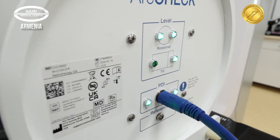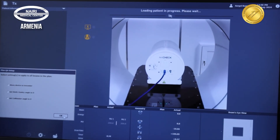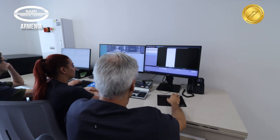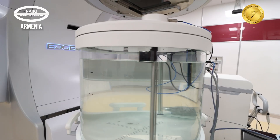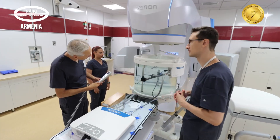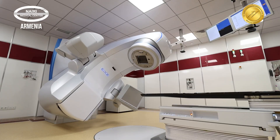This includes monitoring the beam characteristics of linear accelerators and the visualization quality of imaging systems. Some checks are conducted daily, automatically before the machines are activated, and linear accelerators are tested weekly with specialized dosimetric tools.